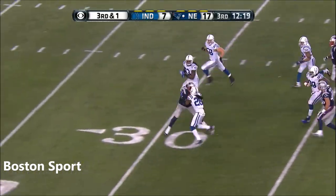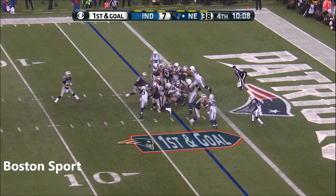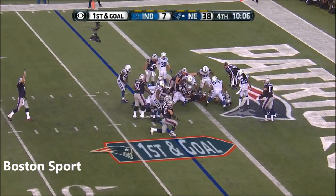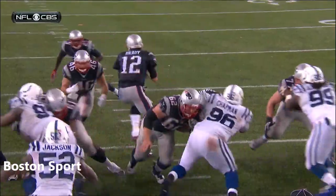Gets past the line of scrimmage, tries the stiff arm on Toler. Blunt looking for his third — and he dives under for the touchdown again. Celebration by this offense.